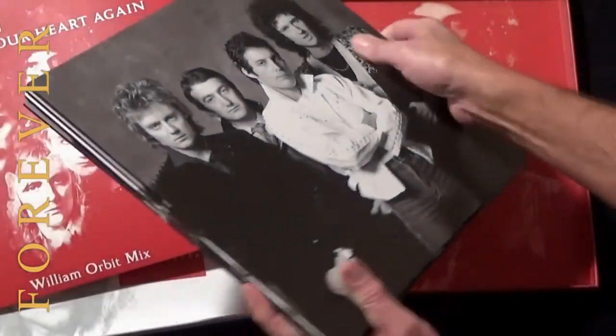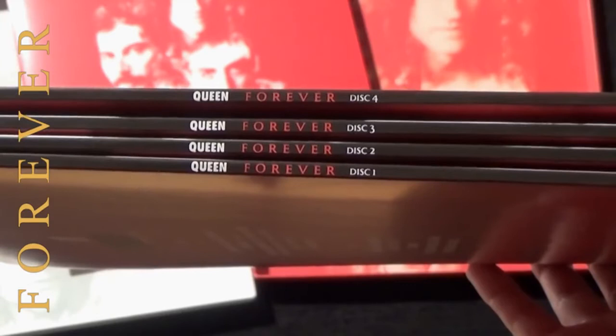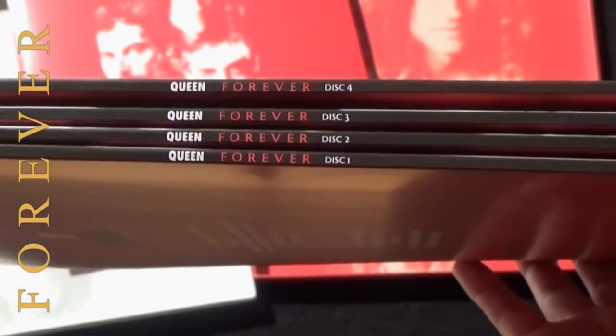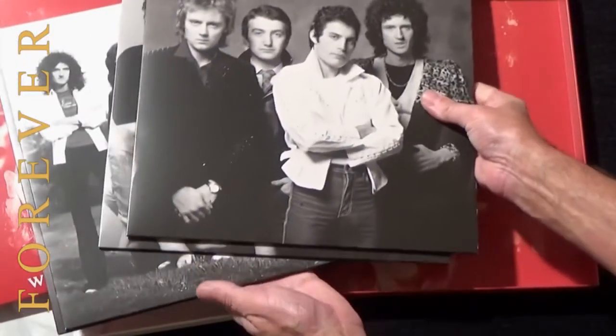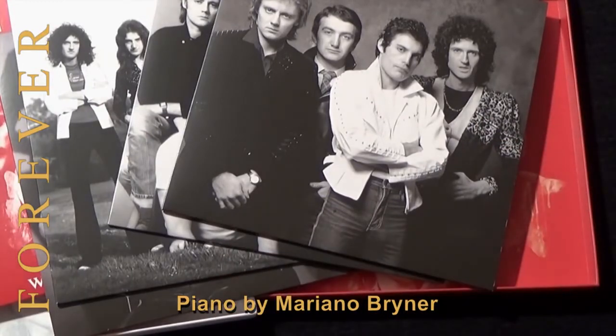If you look at the spines of each album, you will see they are printed with Queen Forever, disc 1, 2, 3, and 4. So there you go — the Queen Forever vinyl box set.